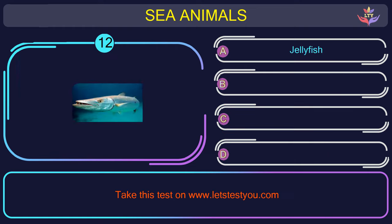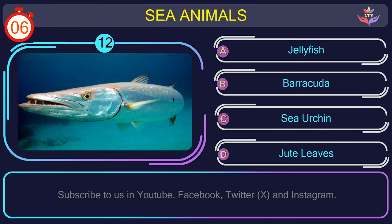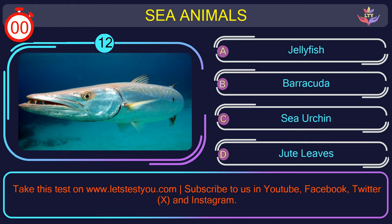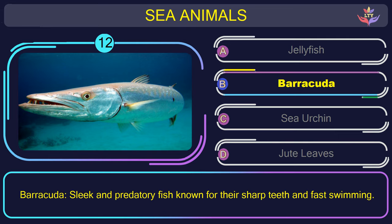Question number 12: find the name of the sea animal in this picture. The correct answer is option B. Barracuda — sleek and predatory fish known for their sharp teeth and fast swimming.